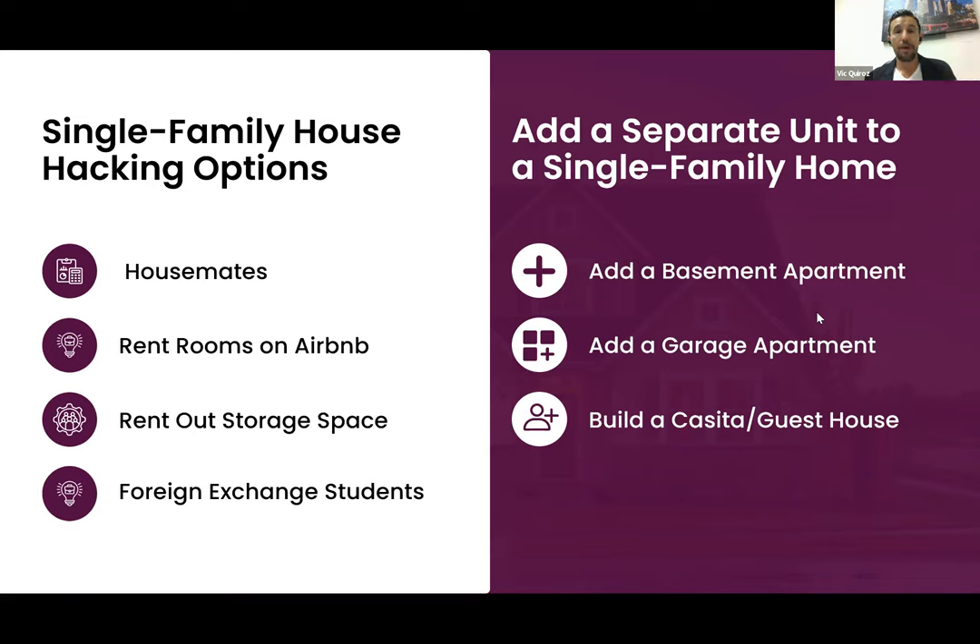Single family house hacking option three: renting out storage space. How many single family homes have garages where you can rent out space, almost like a U-Haul or storage locker? It's very unconventional, but renting out a garage or a room for storage will help offset your monthly mortgage burden.